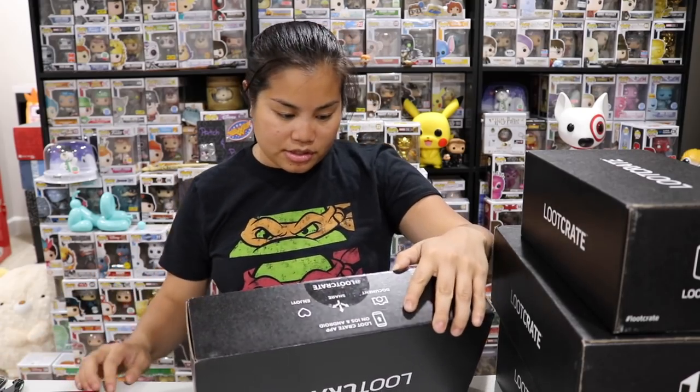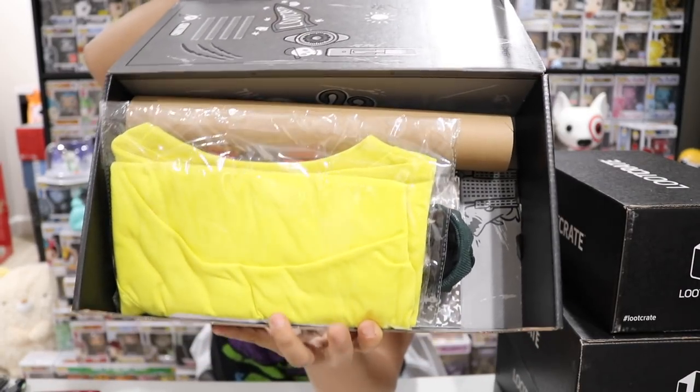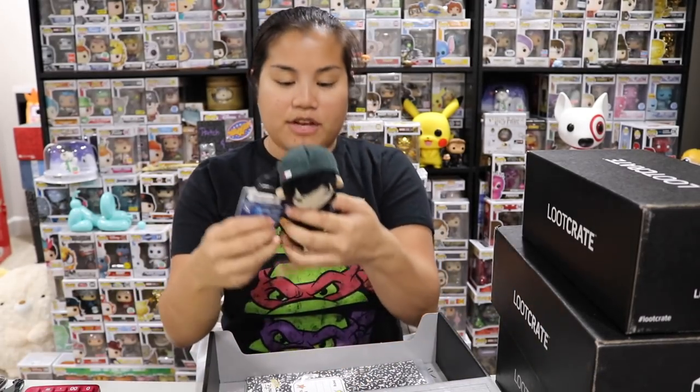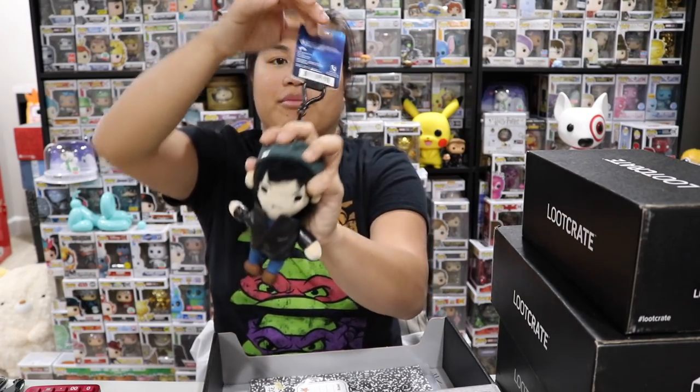This is box number two — September 2019. Once you cut the tape and open the box, this is what you're going to see. The first thing we have is a little backpack clip. It's a Jughead plush clip from Riverdale — he's got a little fake leather jacket on, which is awesome.